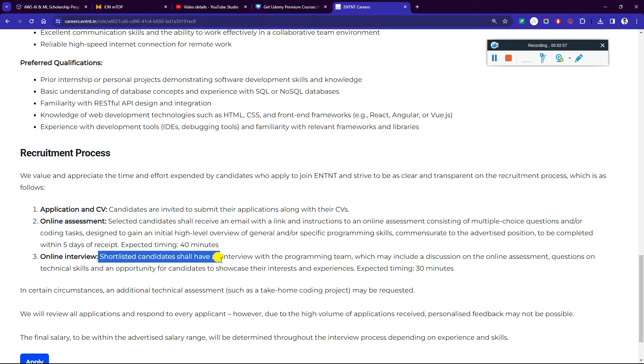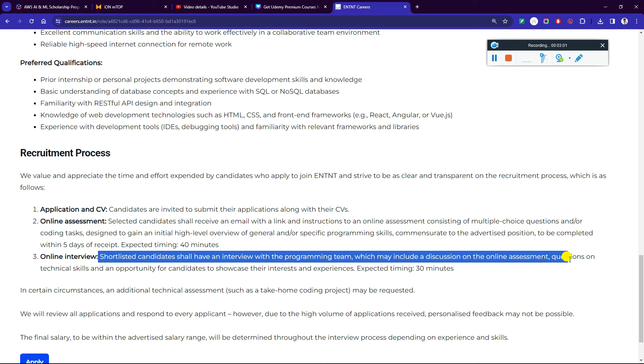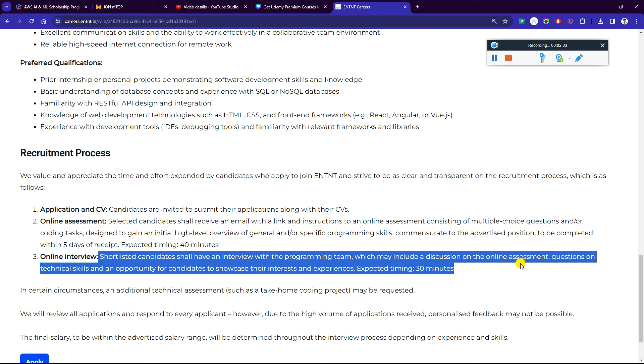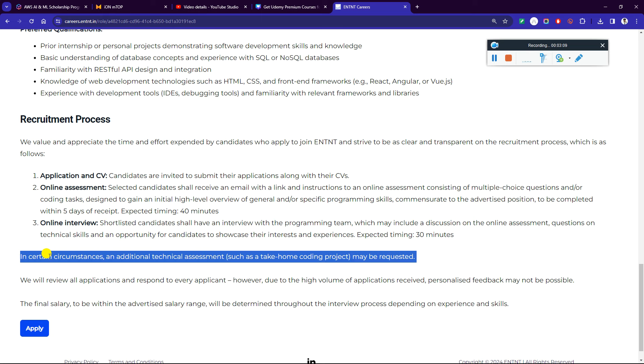After the online assessment, shortlisted candidates will receive an online interview with the programming team, which will include a discussion on the online assessment questions, technical skills, and an opportunity for the candidate to showcase their interest and experience. Expected timing is 30 minutes. In certain circumstances, an additional technical assessment such as a take-home coding project may be requested.